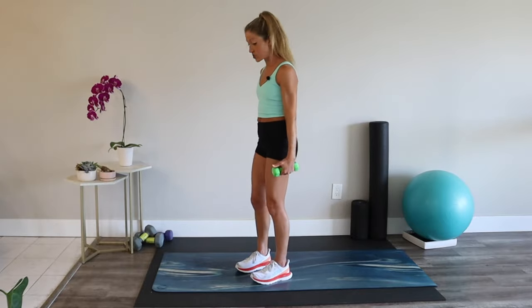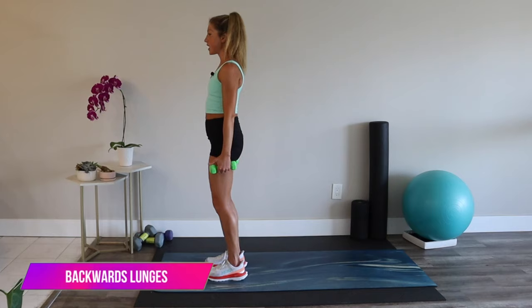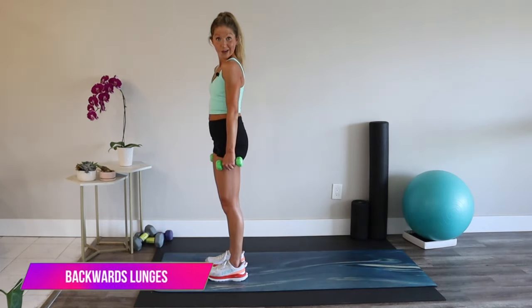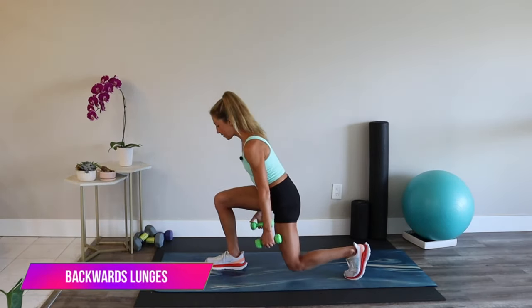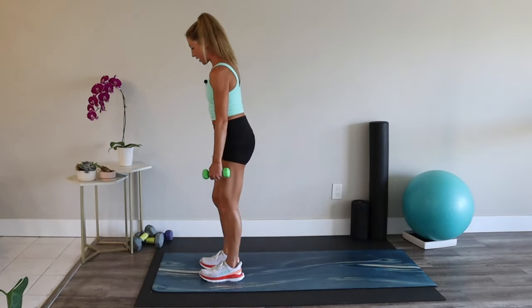We're moving into an alternating backwards lunge — similar to our warm-up move. Meet me at the front of your mat, shoulders down and back, step one leg back, come together, and switch. Lunge back, step together, and switch.